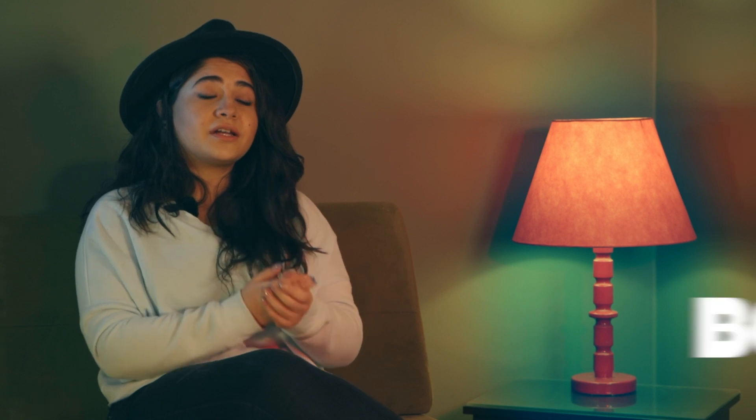Reason number eight is pretty common, especially for people who have just started their skincare routine: you're not consistent. Most skincare products need two to three weeks or even more to show any results. Unlike makeup, which shows results instantly, skincare products need time to affect your skin. Maybe the reason you're not getting the results you want is because you're not giving them enough time — these products need time, so give them the time they need.